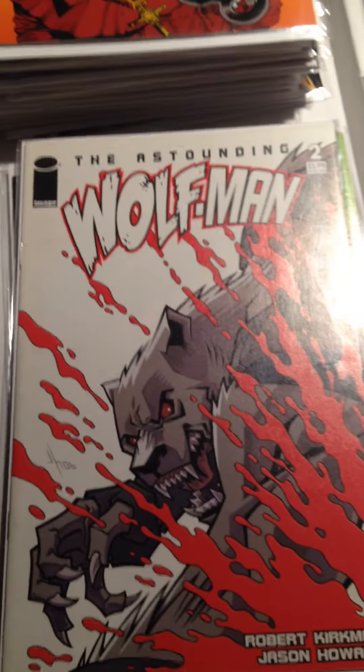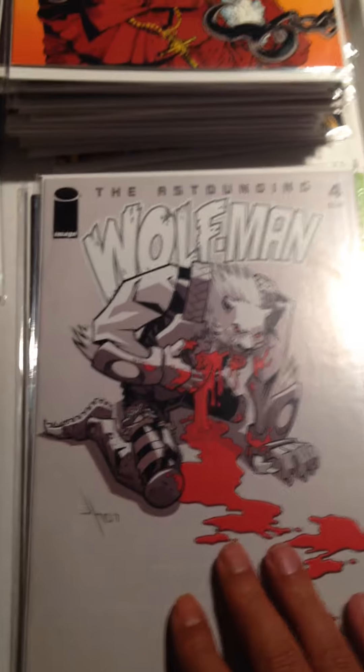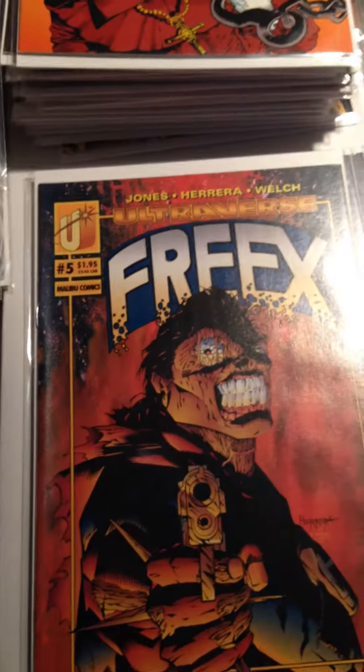The Astounding Wolfman by Robert Kirkman: Number 2, Number 4, and Number 6. I don't even know what this is — Frex, Ultraverse, Malibu Comics.